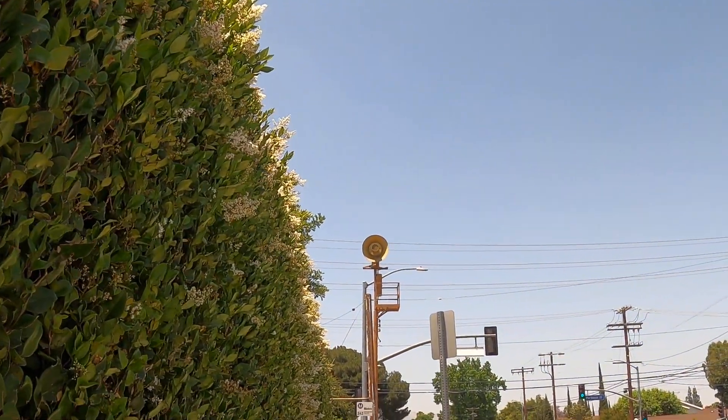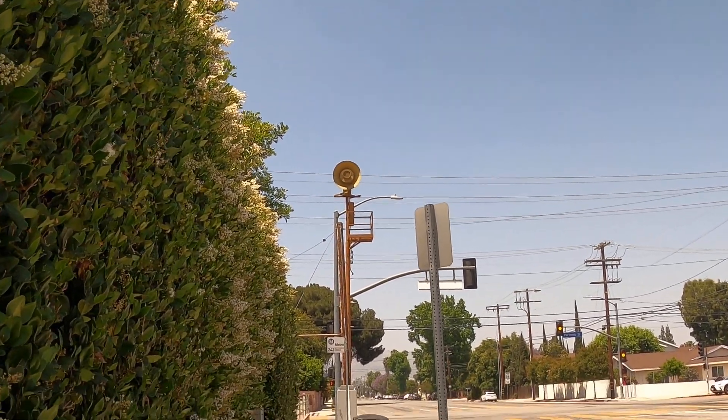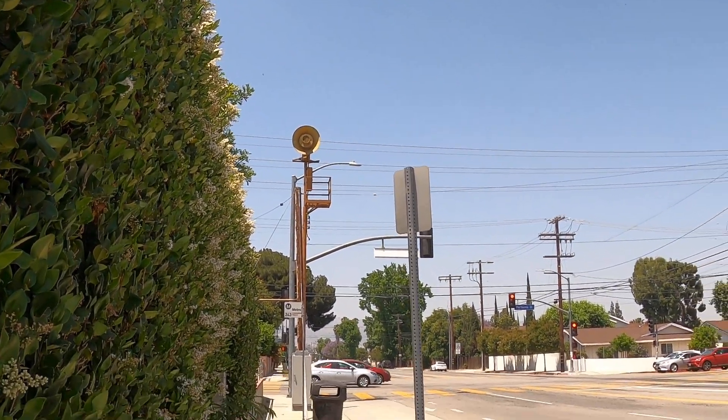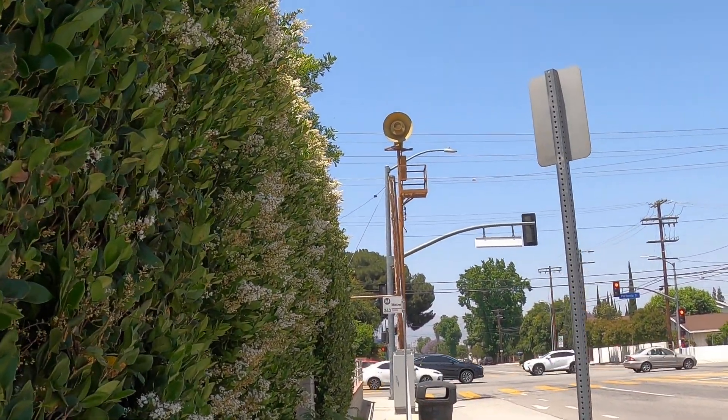Hello viewers, another Air Raid Siren of Los Angeles, and this will be Siren 113. It's a rotating siren, it's on Winnetka and Parthenia, here in Northridge, California.